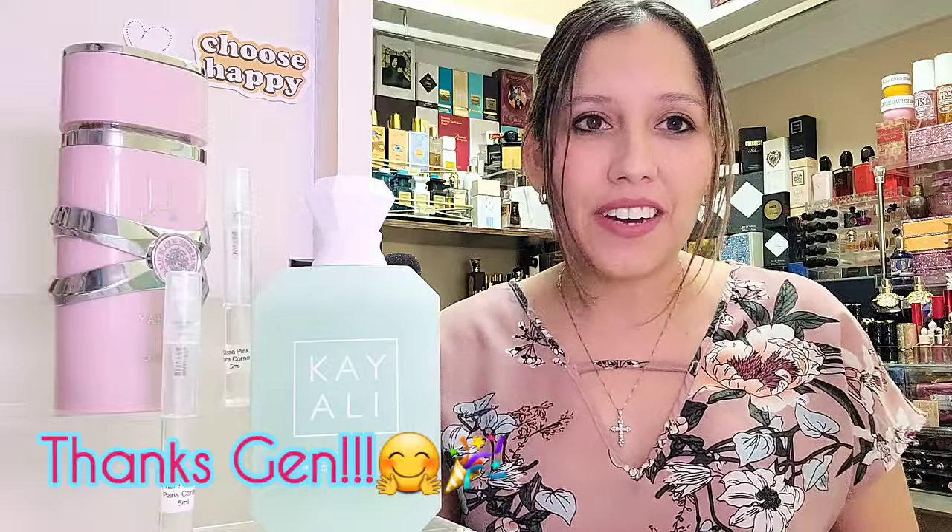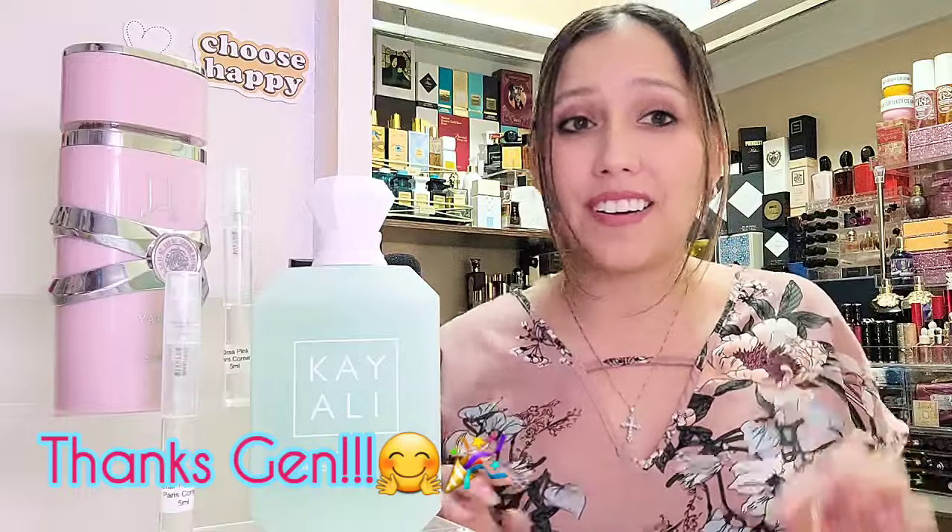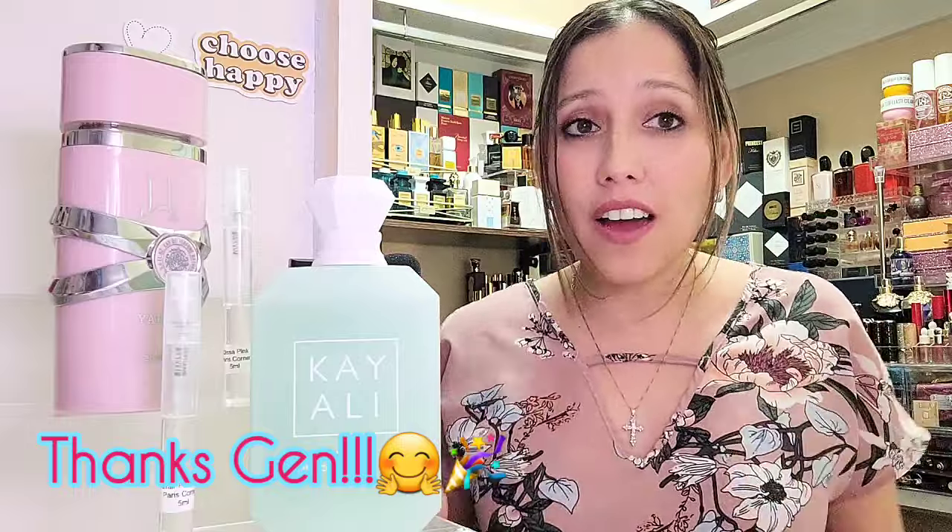For today, we have another subscriber-requested review. Thank you so much, Jen with a G. I so appreciate it when you guys want to know about something — it sends me on a hunt. And now, while we're not adding additional full-bottle blind buys this year, I was able to get a hold of some samples. So I'm really excited to be able to talk about these two fragrances by the House of Paris Corner.